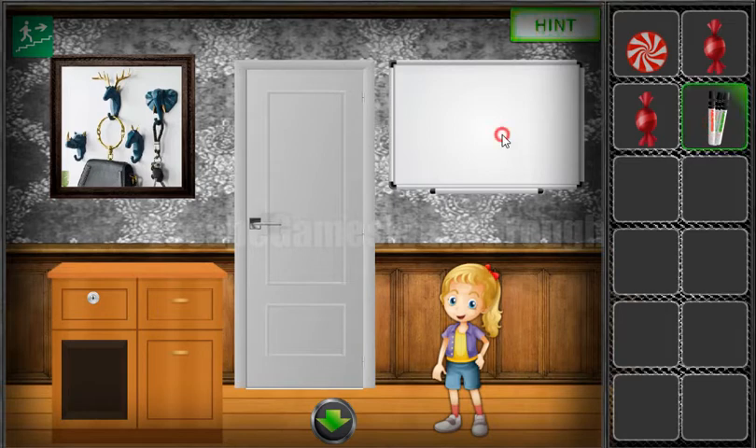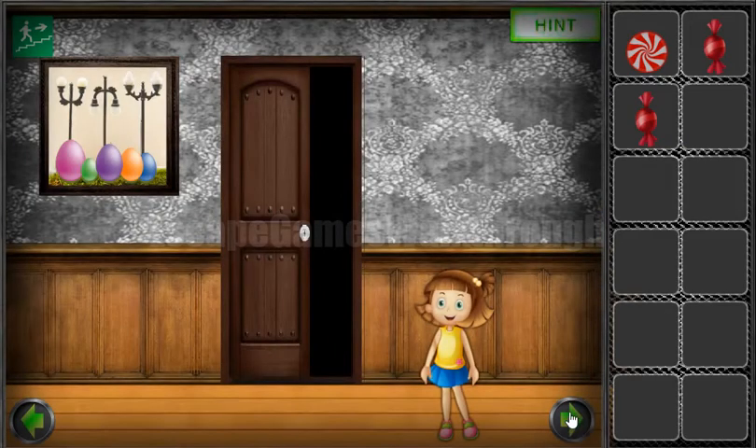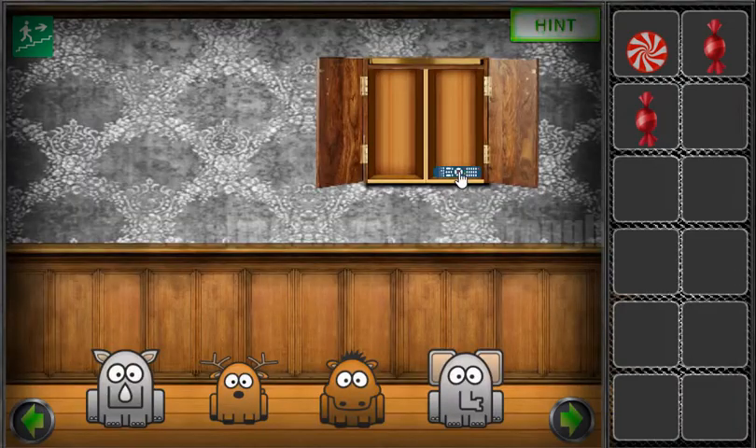Let's draw the puzzle here. We can see 1 is equal to 19, 3 is 57, so it's 19 multiplied by 3. The same pattern — 5 multiplied by 19 is 95. So let's enter it here. Okay, we have a remote now.